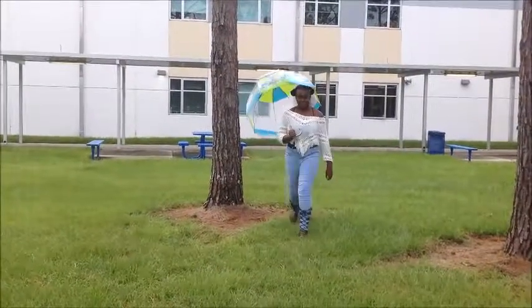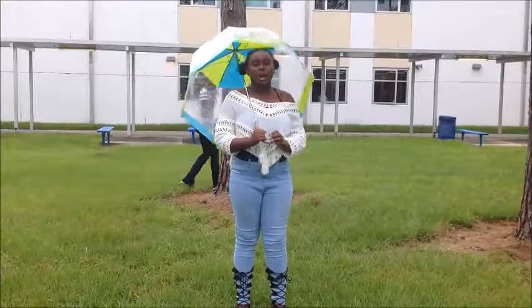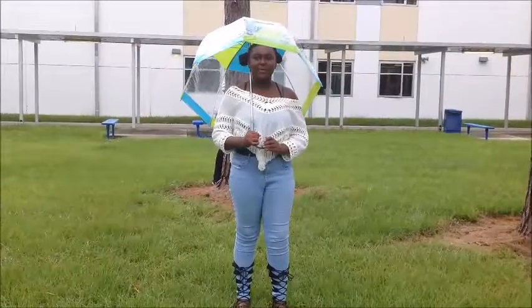As Kristen said before, the hovercraft used to be made for only water, but now, like our hovercraft the hubby hover, it is made for land.